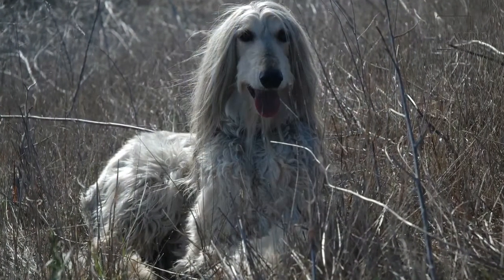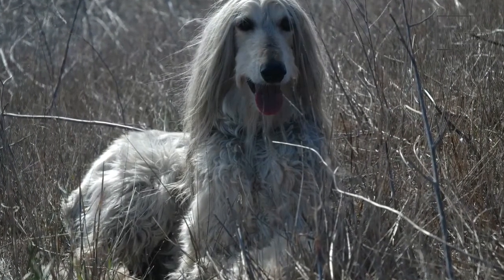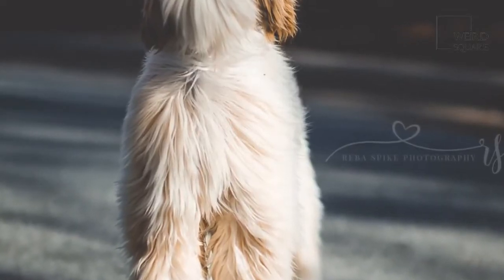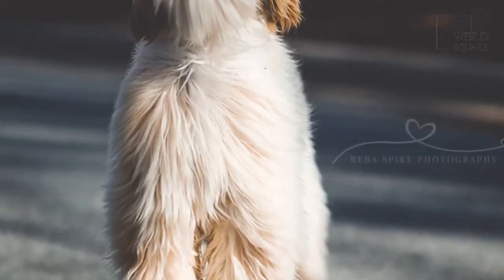Their gentle nature also made this elegant sight hound a doting shepherd, fearlessly protecting livestock from hungry predators. This beautiful but gently natured watchdog was brought to Britain in the early 1920s and its entry to the USA followed in 1926. The elegance of the Afghan hound meant that they quickly became highly desirable dogs, both as pets and for show.